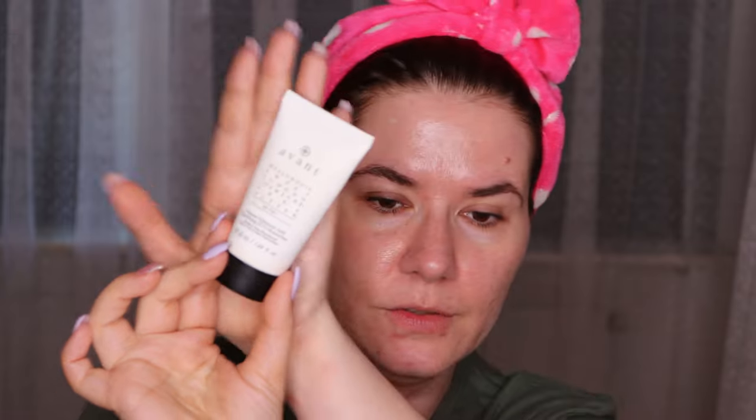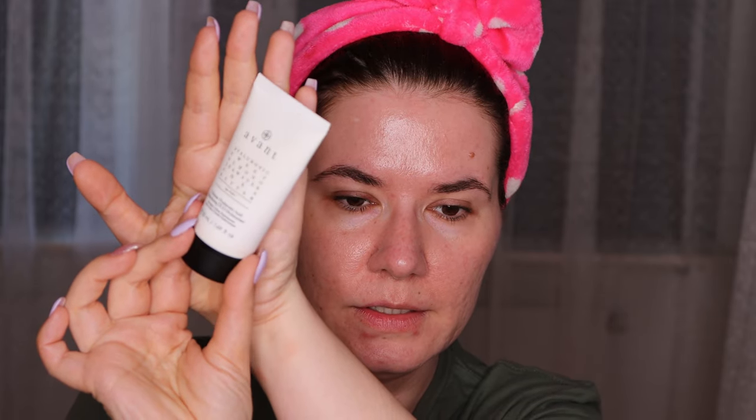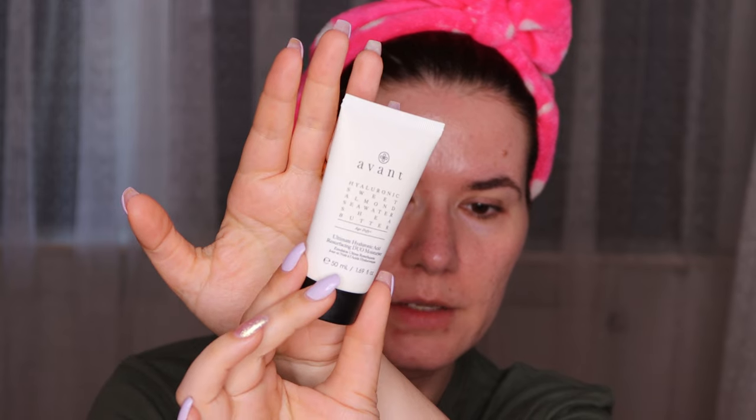I'm almost used up this one — it's the Avant Hyaluron Sweet Almond Seawater Sheer Butter Age-Defy Ultimate Hydrating Acid Refreshing Dual Moisturizer — oh my god, that's a mouthful! I do like this moisturizer though. It doesn't make any big difference on my skin but it's a good face cream, it's moisturizing. I can't say I see any changes, but I do like it. While this is sitting I'm going to go in with my eye cream.